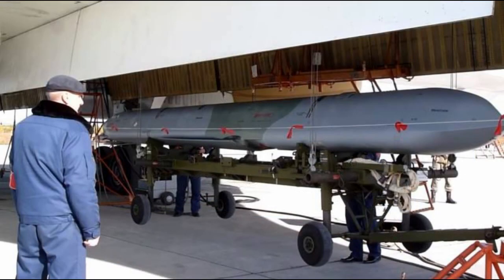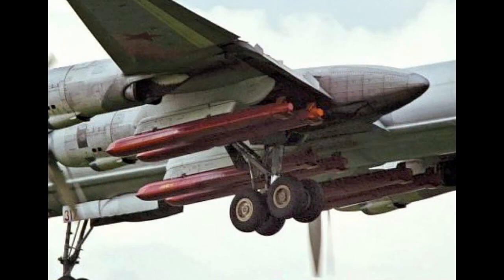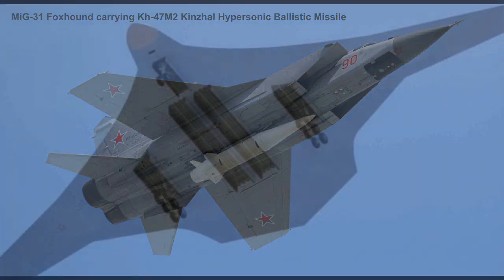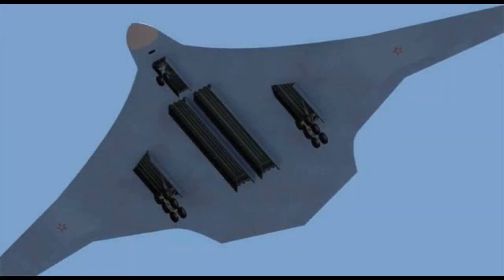In order to make up for their stealth deficiencies, Russia plans on arming their PAK-DA stealth bombers with both conventional and nuclear cruise missiles, such as the Kh-101 and Kh-102. The Kh-101 is an air-launched cruise missile armed with a conventional warhead, while the Kh-102 variant is armed with a nuclear warhead. In addition, it is highly likely that the PAK-DA will be armed with the Kh-47M2 Kinzhal air-launched hypersonic ballistic missile. This missile can be seen here being carried in the belly position of a MiG-31 Foxhound interceptor. By arming their new bombers with these missiles, the PAK-DA will not have to venture outside the range of Russian air defenses.